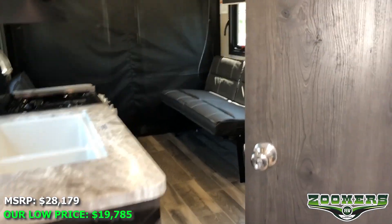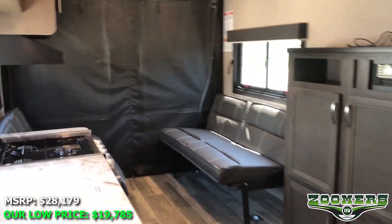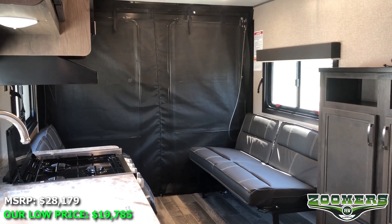I hope you've enjoyed the tour of this Jayco toy hauler. Feel free to see this and more at our website, zoomersrv.com. Thank you.